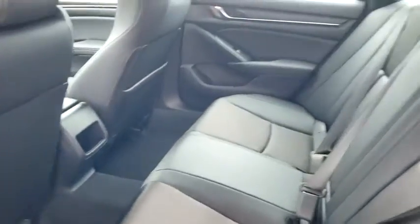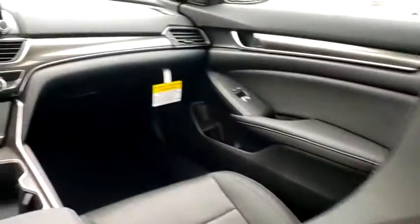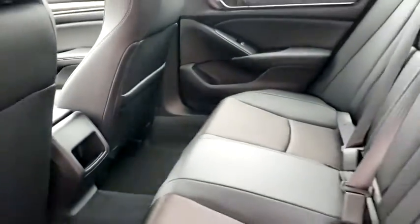Backup camera, keyless entry, steering wheel audio controls, traction control, stability control, lane departure warning, anti-lock braking system, Bluetooth, leather-wrapped steering wheel, adjustable steering wheel, power steering, cruise control, four-wheel disc brakes.